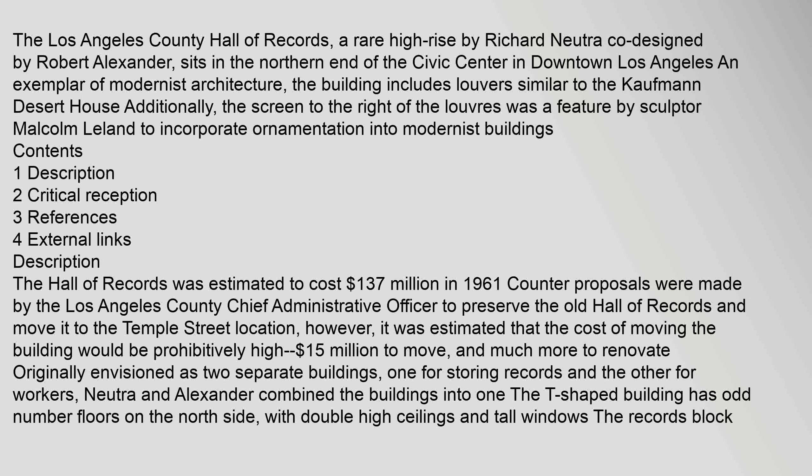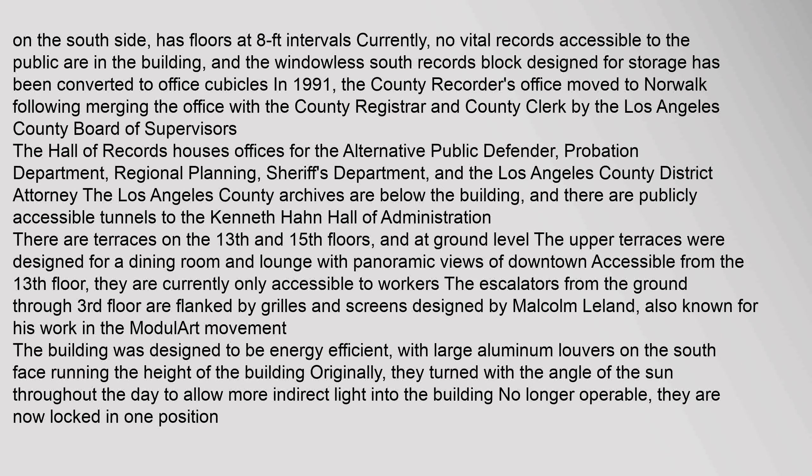Originally envisioned as two separate buildings — one for storing records and the other for workers — Neutra and Alexander combined them into one. The T-shaped building has odd-numbered floors on the north side with double-high ceilings and tall windows. The records block on the south side has floors at 8-foot intervals. Currently, no vital records accessible to the public are in the building.